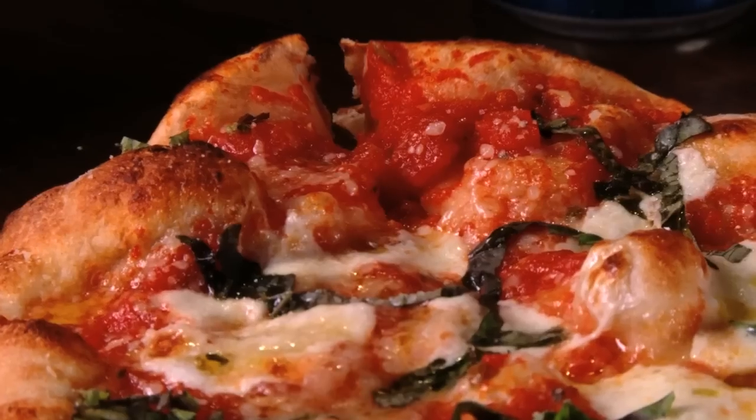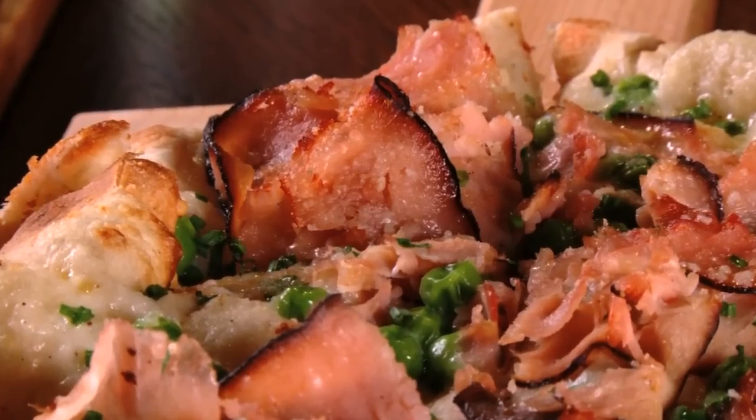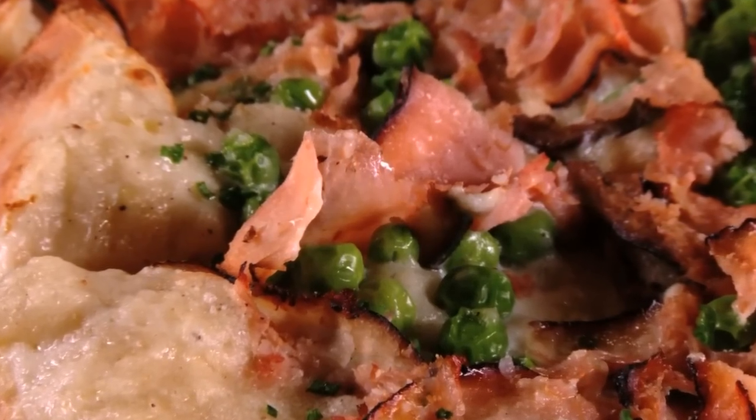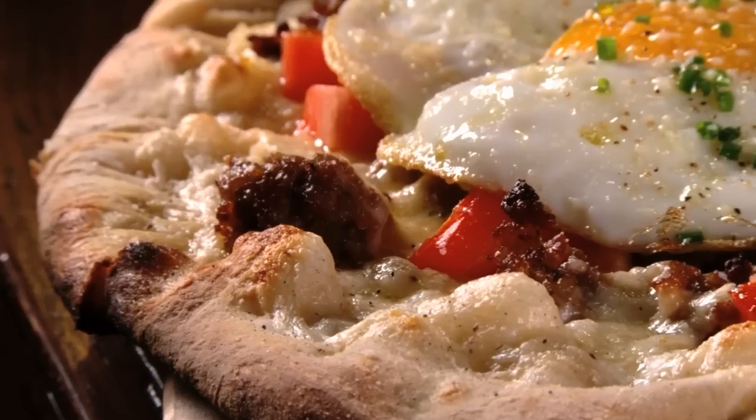Flatbreads here also get an upscale twist, from the traditional margarita to the unique ham and pea. You get the beautiful New England ham, which is all fresh, then the sweet peas, and then a light bechamel sauce. On the weekends, there's even a breakfast flatbread served up at brunch, featuring sausage, two fried eggs, and aged cheddar.